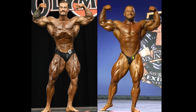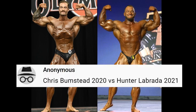Hello everyone, and welcome to your third Fan Requested Friday matchup of the week. Chris Bumstead, 2020 Olympia of course, versus Hunter Labrata, 2021 — this is the Chicago Pro.